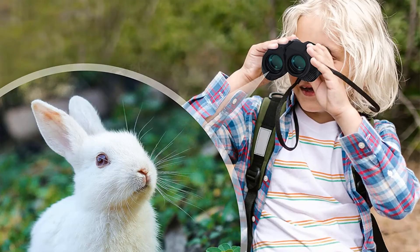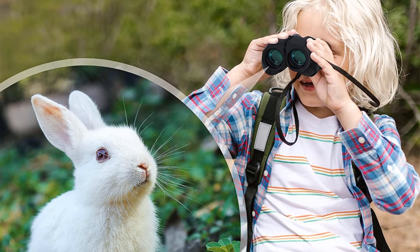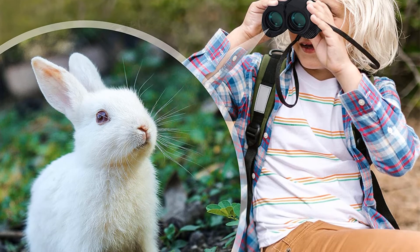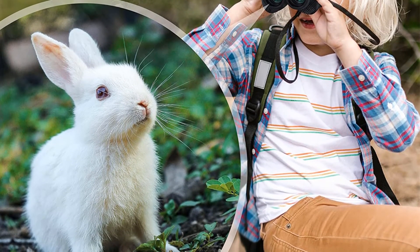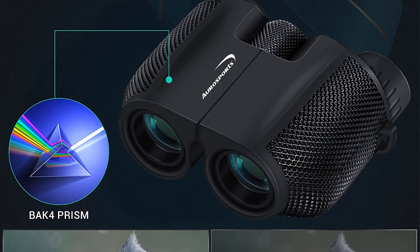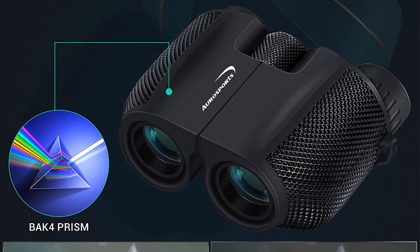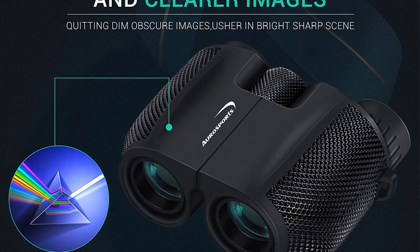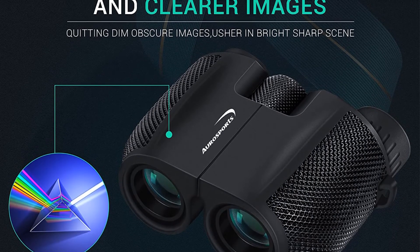The ABS plastic casing makes these binoculars highly resistant to any type of shock or water damage. The model also has a rubber coating on top, so it sits really well in your hands without slipping even when wet. Aresports binoculars are very compact for carrying, and you'll even get a neat case with a strap to make taking them with you even easier.